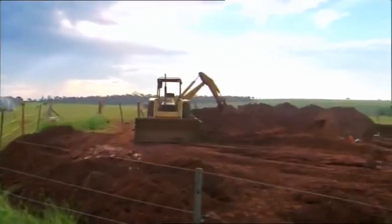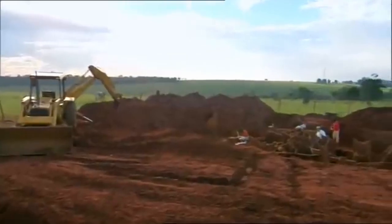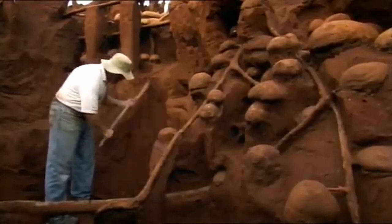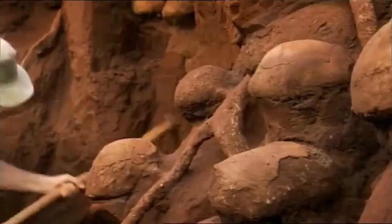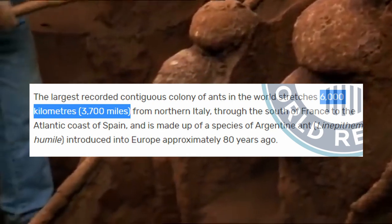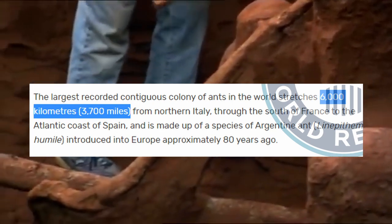This anthill in Brazil is 8 meters deep and covers an area of 50 square meters. Yet this is only one isolated colony. The largest single supercolony in existence denies us even this brute force method of bringing it to light. Spanning across 6,000 kilometers in southern Europe, this supercolony is estimated to consist of millions of interconnected nests.